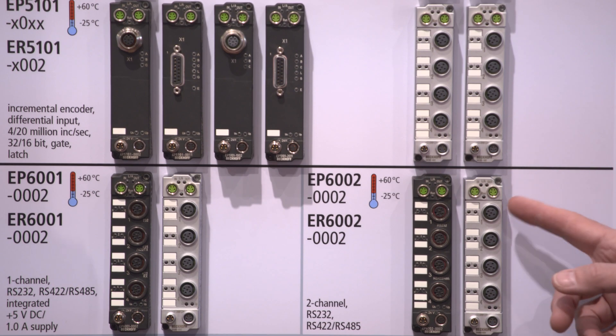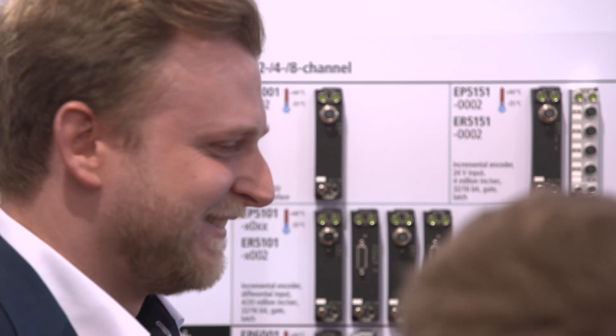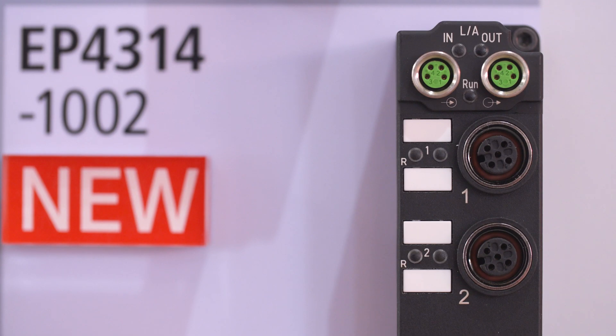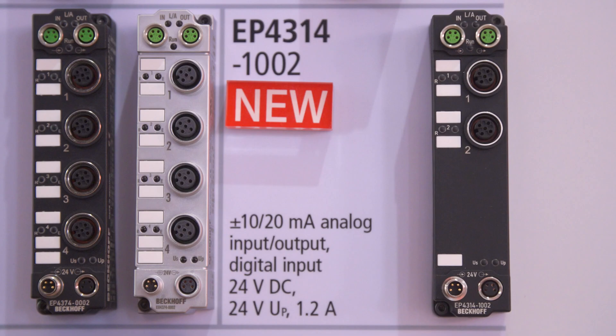The already very wide Beckhoff range of I/O components will be expanded further at this year's Hanover Messe. This year 2019 we again show some very new boxes. Let me start with the EP4314, a multifunctional analog input and output box, and also a digital input, all on the same M12 — perfectly suited for proportional valves with multifunctional inputs.